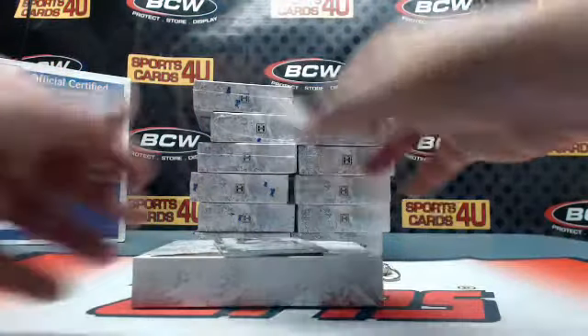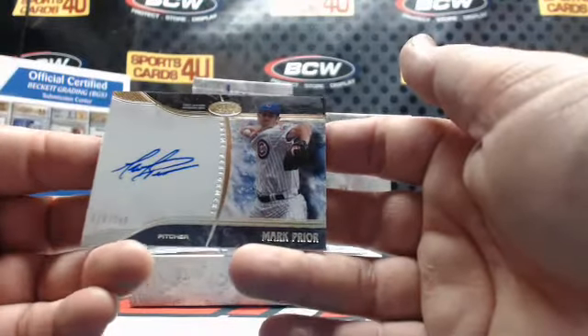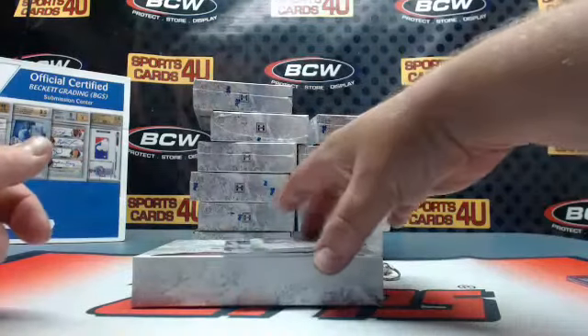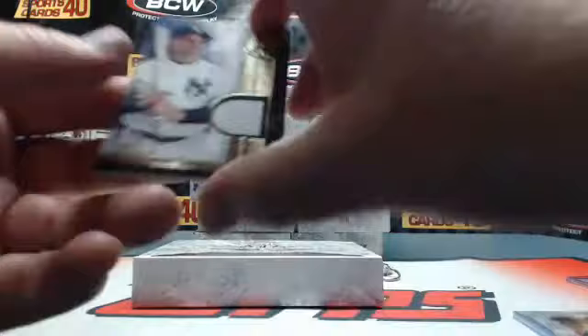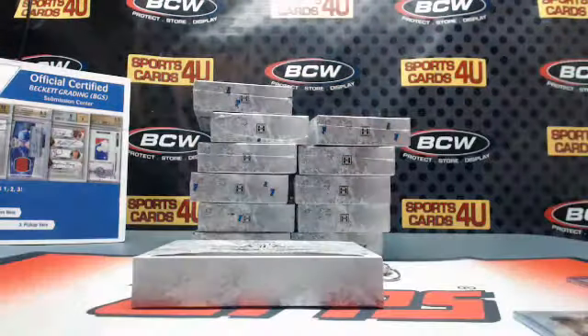Prime Performers Autograph, 18 out of 249, for the Cubs — Mark Prior. Autograph, 78 out of 299, A's — Jesse Hahn. Game-use memorabilia, 56 out of 399, for the Yankees — Carlos Beltran.